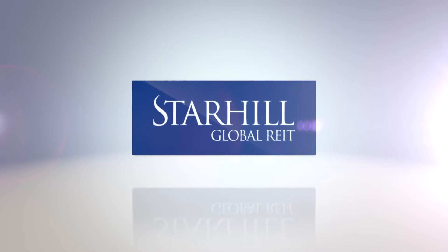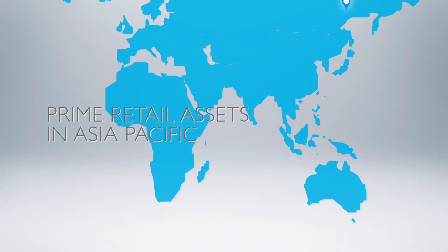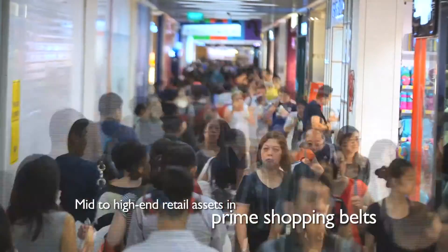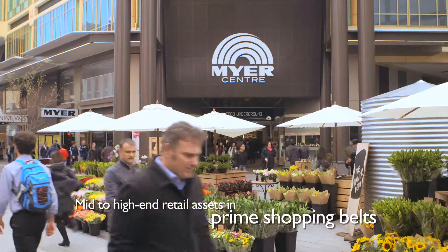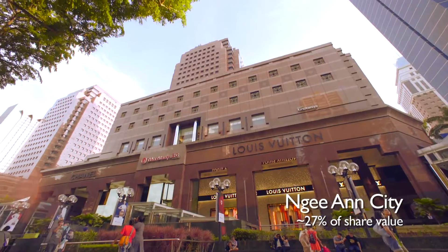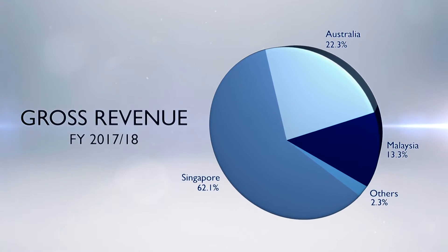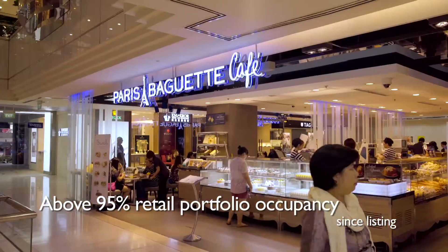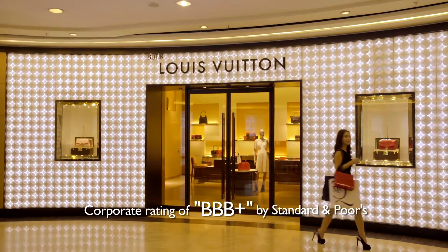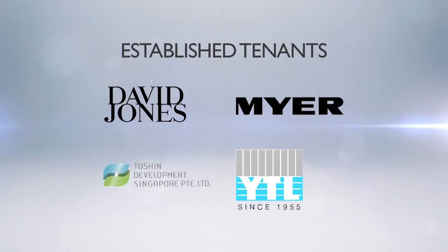Listed on the Singapore Stock Exchange since 2005, Starhill Global REIT has a track record of more than a decade. Focusing on prime retail assets in Asia-Pacific, Starhill Global REIT boasts a portfolio of properties strategically located in prime shopping belts. Our core markets are Singapore, Australia and Malaysia. Since IPO, our balanced portfolio enjoys a high occupancy rate of above 95%. A balanced mix of master and long-term leases and actively managed assets provides income stability and potential upside.